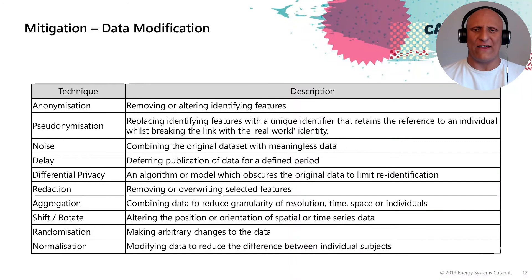What kind of data mitigation steps are there for modifying information? At the top we have anonymisation — removing or altering identifying features. We have pseudo-anonymisation, which is replacing the identifying features with a unique identifier that retains the reference. The key thing to remember is that whilst anonymised data is not covered under GDPR, pseudo-anonymised data is still covered under GDPR, so you still need informed consent to share it.